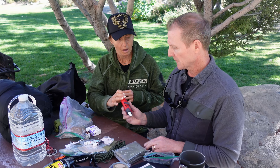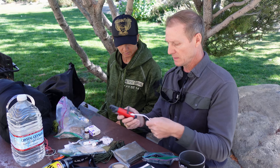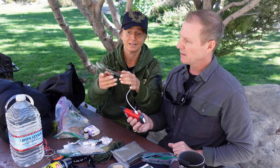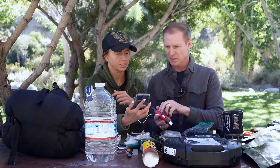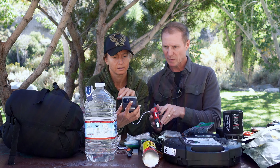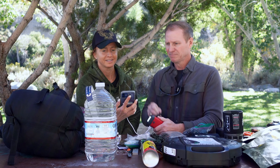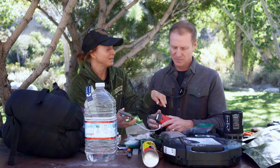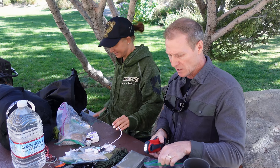Everybody has a phone, so the nice thing about this hand-crank unit is you plug your USB in — make sure your adapter is right for your phone — and you're able to charge your phone. You zap this thing with some energy and there it is — we're actually charging her phone. Keeping your phone charged will also help keep you warm in a way.